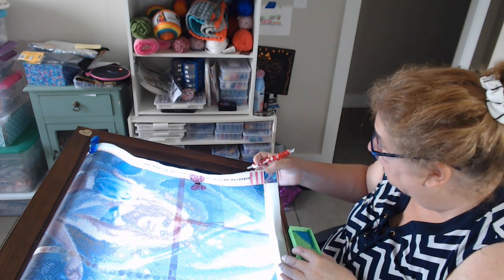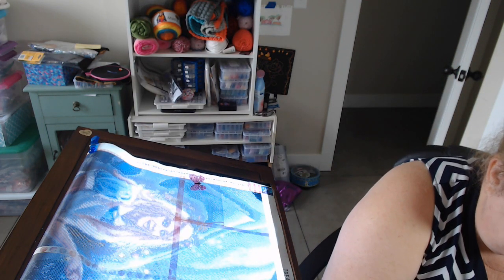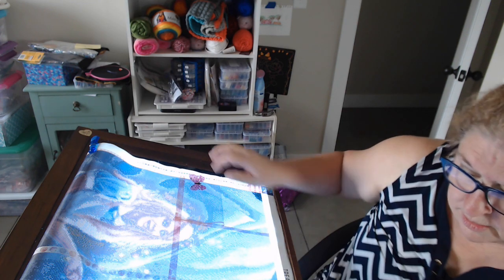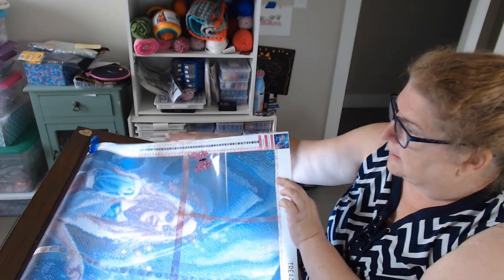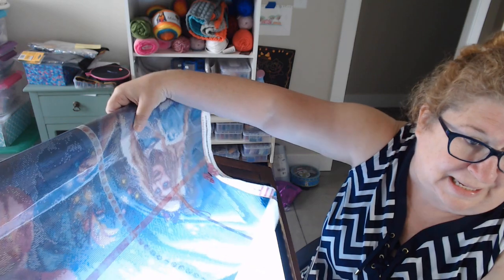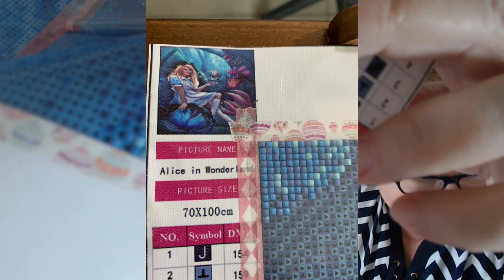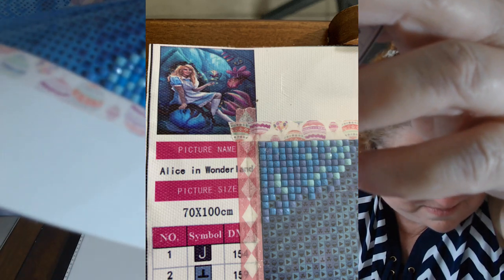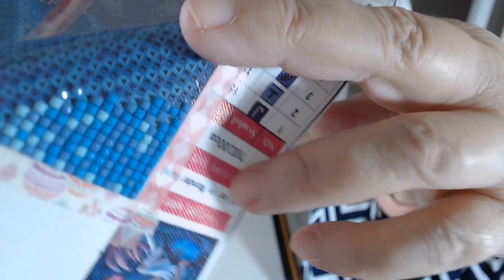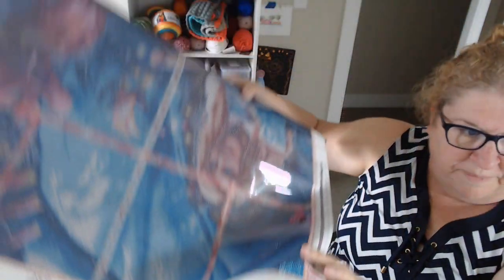Here is the corner — look how pretty! I want to get that closer to you so you can take a look at the drills. What I've done is rolled up the extra canvas because it's just not manageable. We're going to turn the light pad off. Look at the squares, look at the color. There we go — very, very pretty.